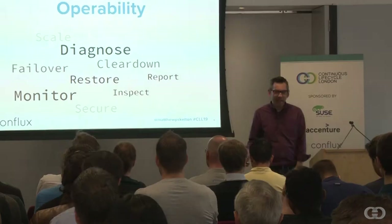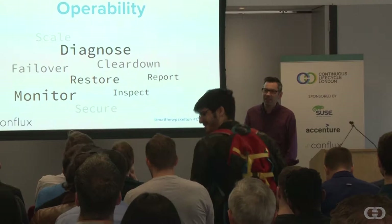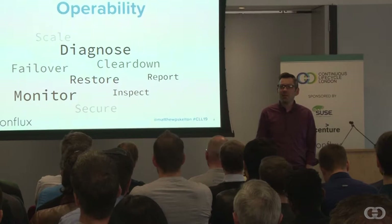By operability, I mean very simply making software work well in production. Operability involves lots of things like diagnosing problems, clearing down data, reporting on what's going well or badly, monitoring things, securing things, inspecting the state of things, making sure we can deal with failover, scaling things out and down. These are the kinds of things that users don't particularly care about until the application fails — until they can't use it, then they care very, very much.